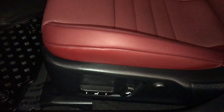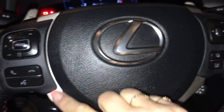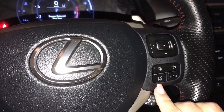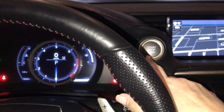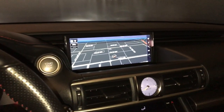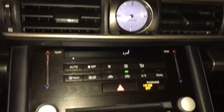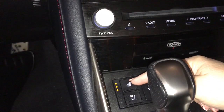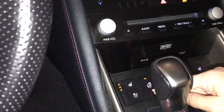Both front leather seats are power adjustable. The driver seat comes with lumbar support, audio controls, hands-free communication, lane departure, pre-collision, menu information scroll button, push start stop, 10.3 inch screen display, analog clock, dual climate controls, included heated and ventilated seats, and a heated steering wheel.